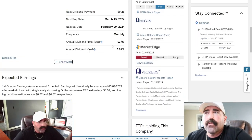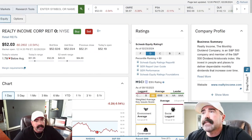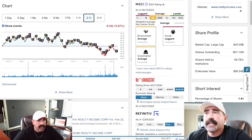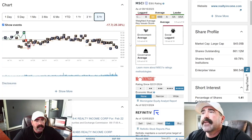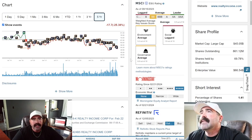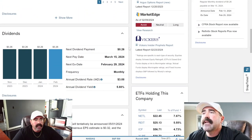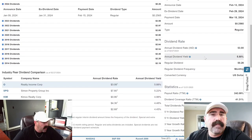Number four — Realty Income, ticker O. Everyone knows about O. I do have some of this. Let's look at their three-year: they're down 13.67%. But I think they're probably going to come back around. Their five-year is down 25%, but I think after we clear up some of this work-from-home situation, it's going to turn around. They're at $52.03. Dividend yield is 5.88% and they've never missed a payment.